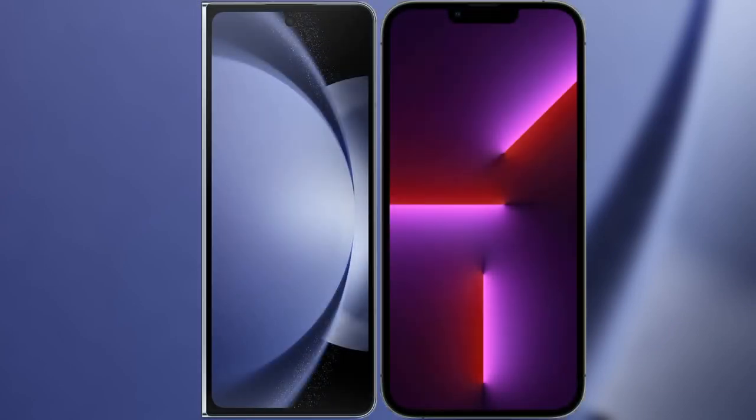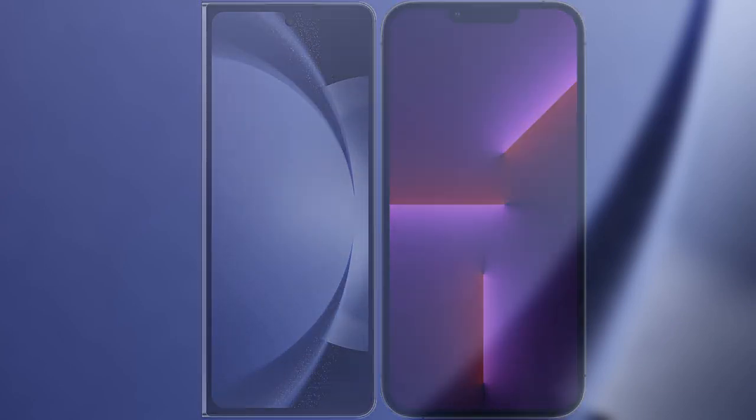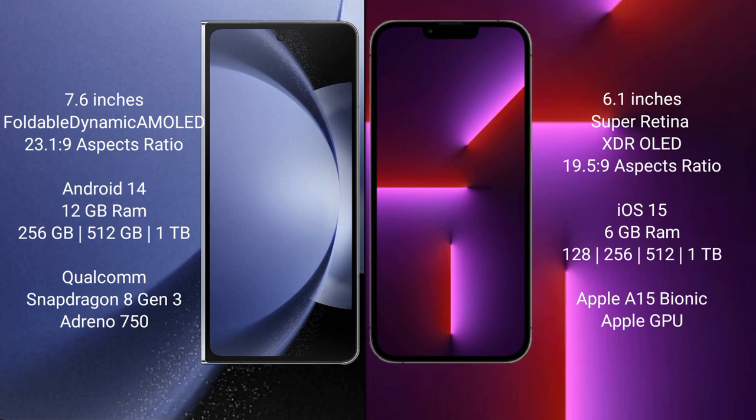I will compare the new Samsung Galaxy Z Fold 6 with the iPhone 13 Pro. The Samsung Galaxy Z Fold 6 comes with a 7.6-inch foldable Dynamic AMOLED display with an aspect ratio of 23.1 to 9. The iPhone 13 Pro has a 6.1-inch Super Retina XDR OLED display with an aspect ratio of 19.5 to 9.